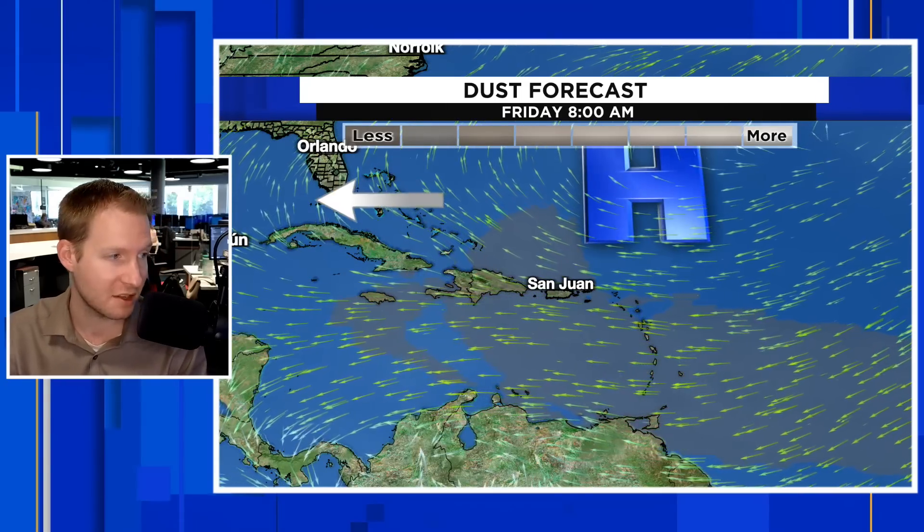So we might be able to get some of that dust this time around — 10 days from now — towards Florida, maybe into the southeast coast before it heads back out to sea. That is something that we are going to watch.